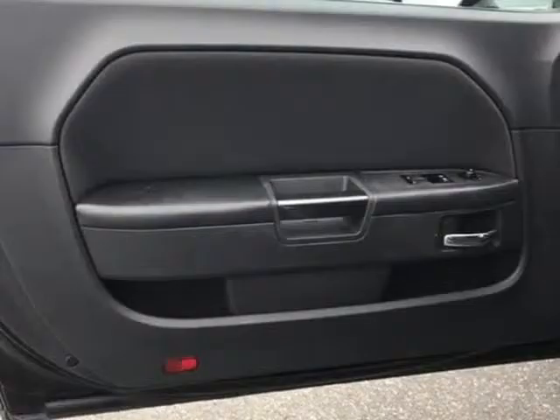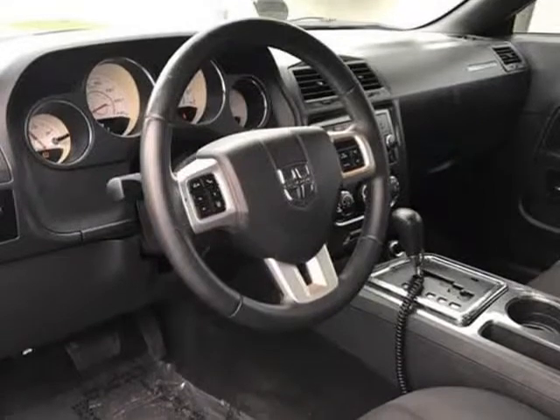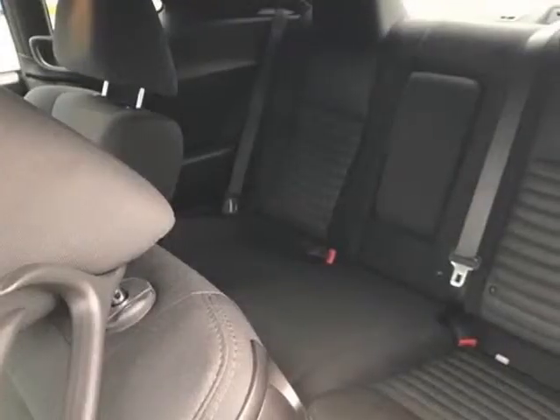Apply now at www.cashierfinanceauto.com or visit our finance department on the corner of Lakewood Boulevard and Flower in Bellflower, CA. $0 paid for trade-in. Huge inventory of over 80 used cars, trucks, and SUVs to choose from.